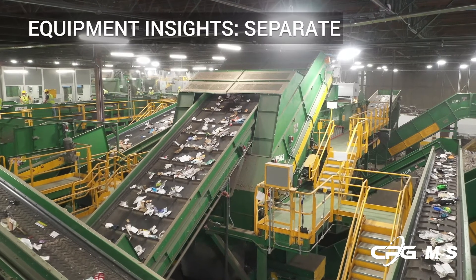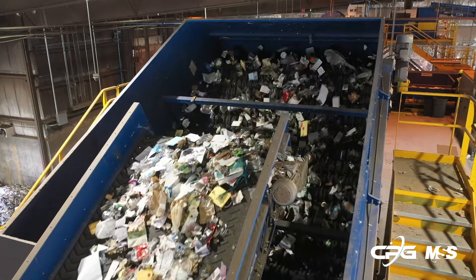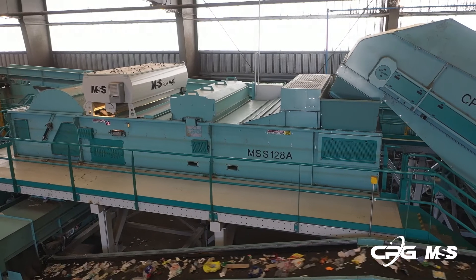Our principled approach to increase system performance in a MRF starts with fractionating and liberating the mixed material stream. The next process in MRF design is to selectively separate individual commodities.